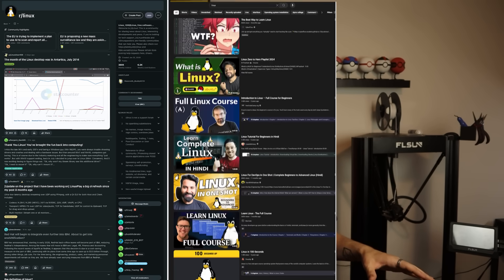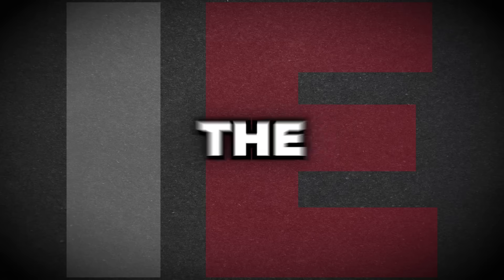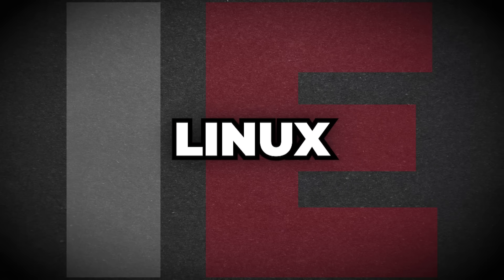If you find yourself not able to figure something out, you're not alone. The community support for Linux is not hard to find. There are hundreds of active forums, thousands of video tutorials, and plenty of general help always available. But just like Windows 11, with the good there comes plenty of bad with Linux too.